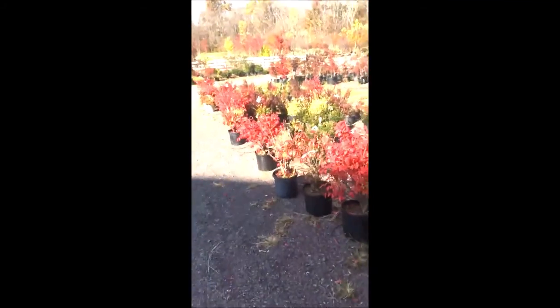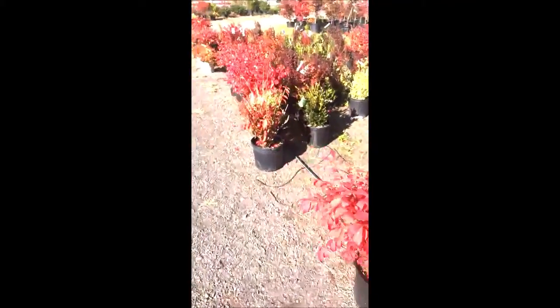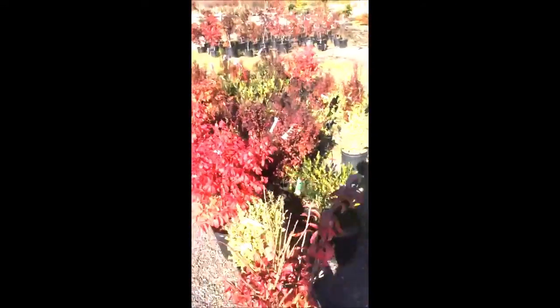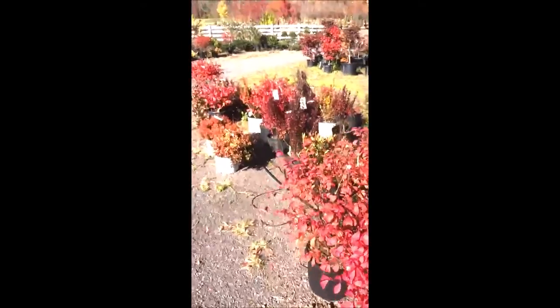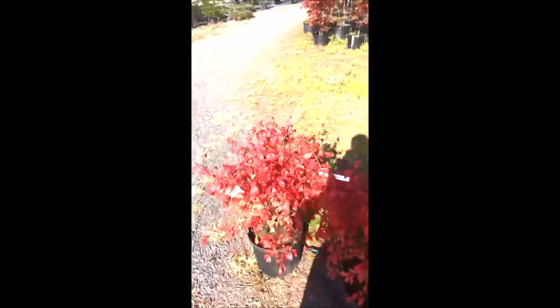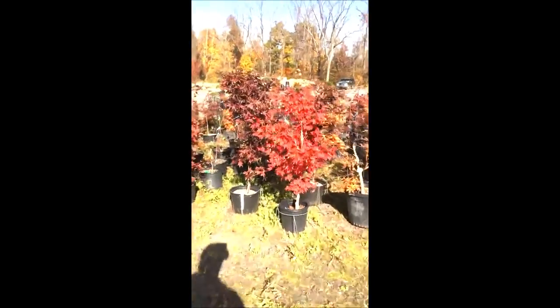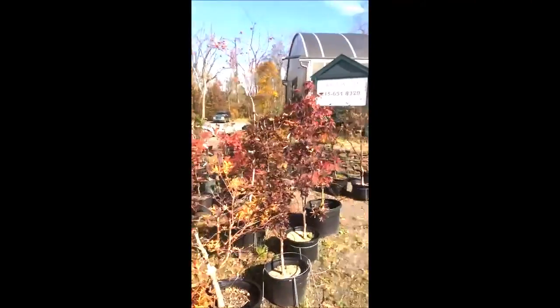This is Bill at Highland Hill Farm. These are some really nice looking burning bushes that turn bright red in the fall. There's some boxwoods in here, and these are barberries — orange rocket barberries — and more burning bushes. And these are some Japanese maples that we have. We have a lot of different kinds of Japanese maples.